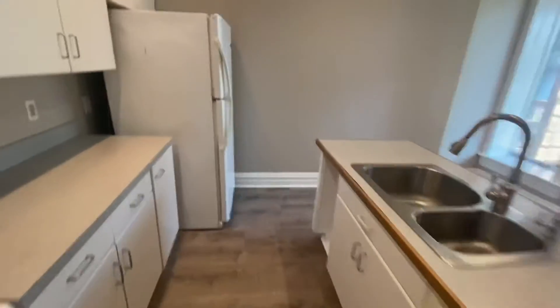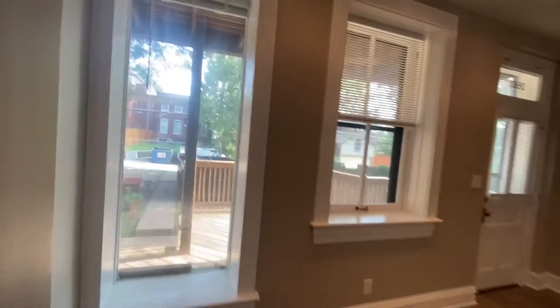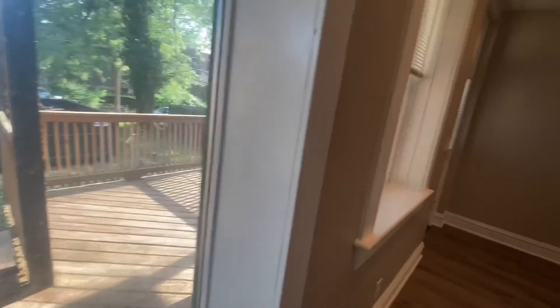Okay, we got the basics, we got everything we need. Hope you like white. Look at this — big old window, nice deck.